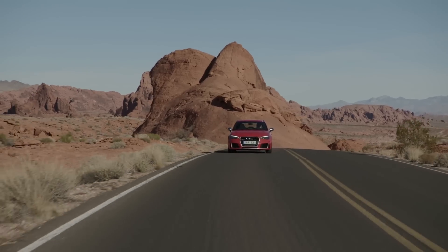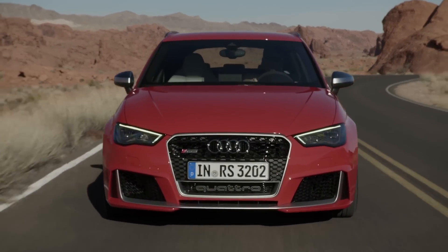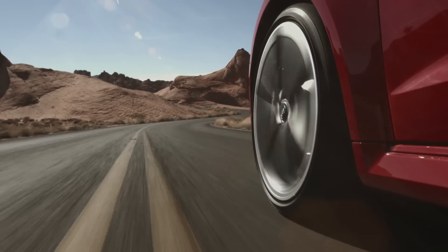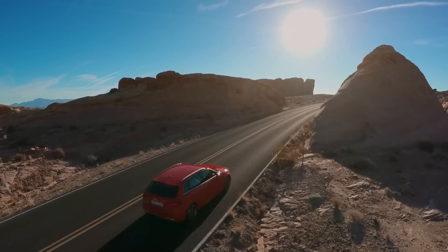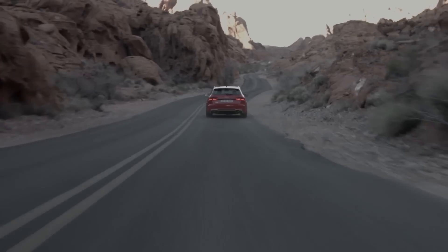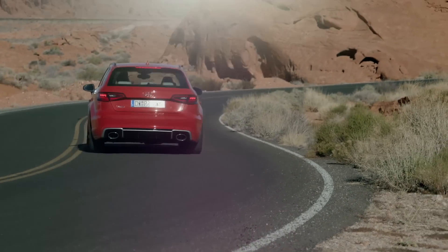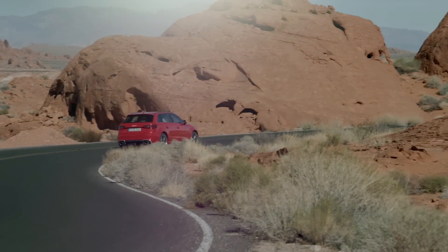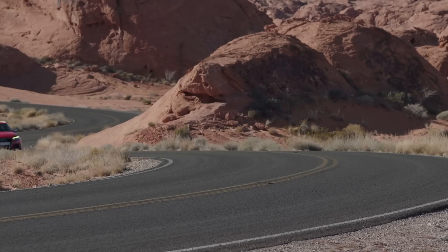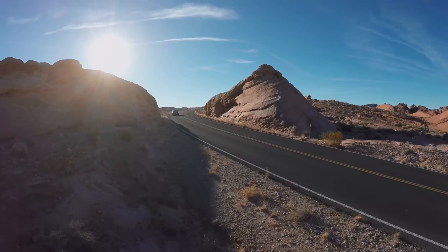The Audi RS3 Sportback fights back with a 2.5L 5-cylinder turbocharged engine producing 362bhp. 343lb-ft of torque is channelled to the ground via its all-wheel drive Quattro system. The 7-speed S-Tronic automatic gearbox aids the car in its bid for 0-62mph in just 4.3 seconds, with a top speed of 174mph.